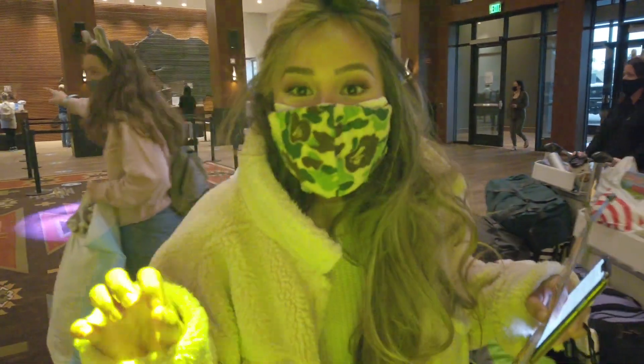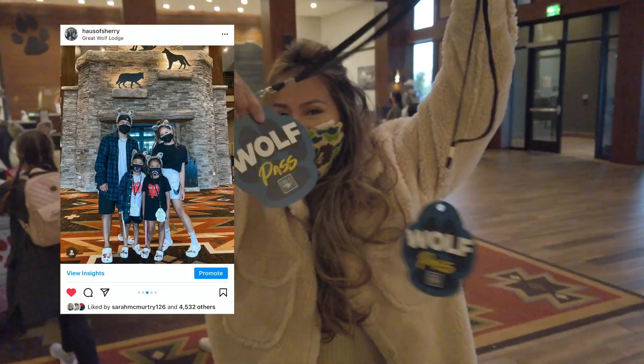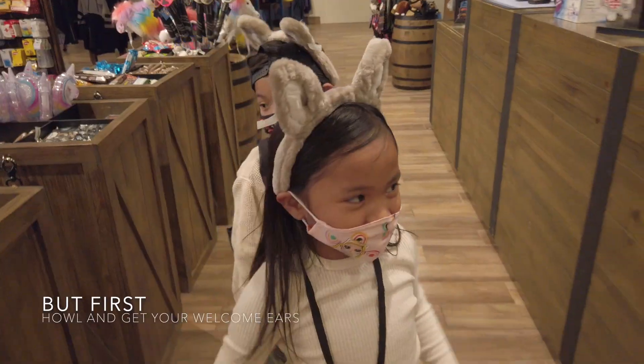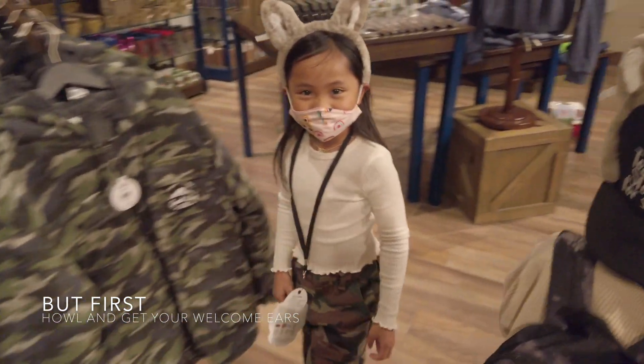But first, let's go get the ears for the kids! We got our wolf ears — Wolfpack! One, two, three. Let's go Wolfpack, ready for the weekend? Let's go!